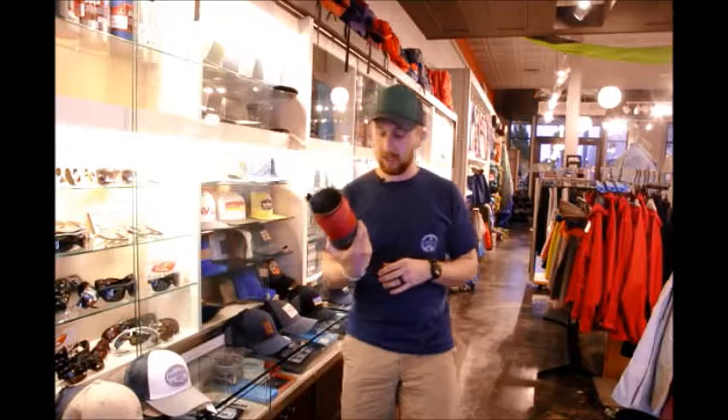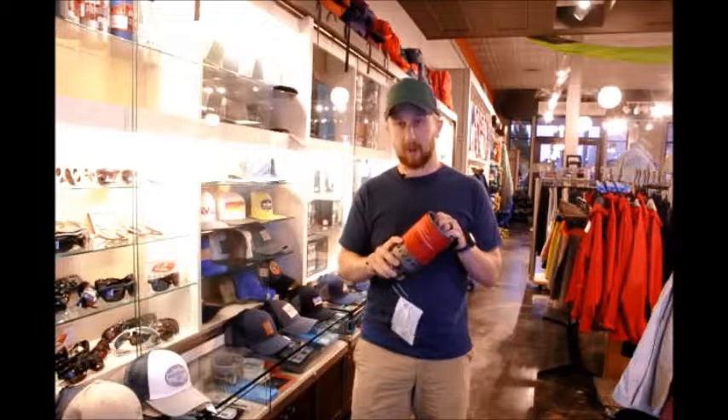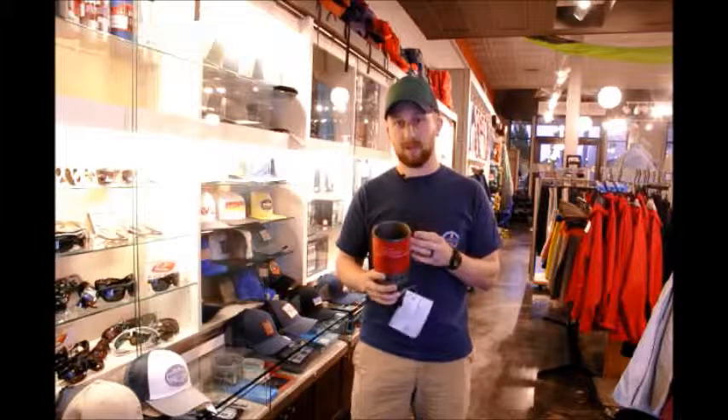As always, if you are in the area, come into the store and grab one, or check out what Gearhead has to offer online at GearheadOutfitters.com. Check us out on Twitter, Facebook, and Instagram.